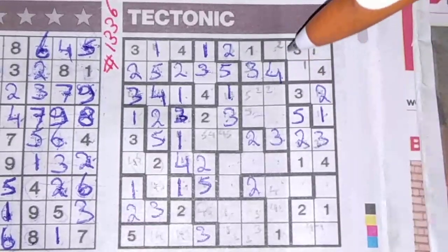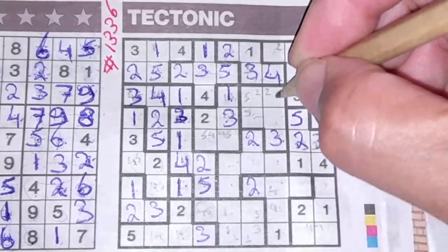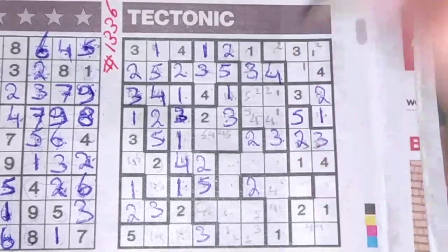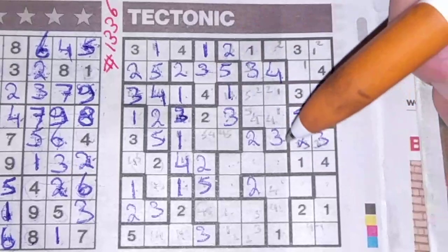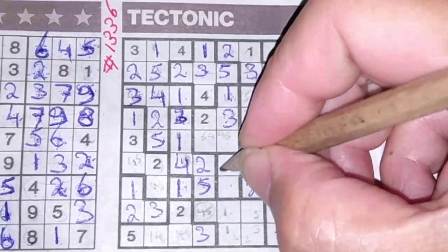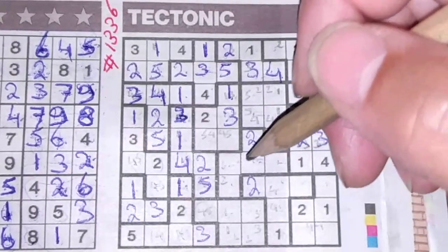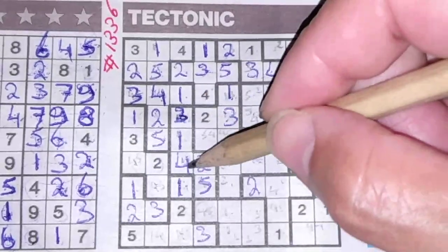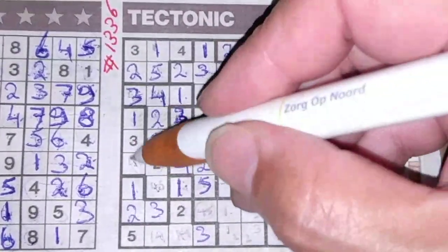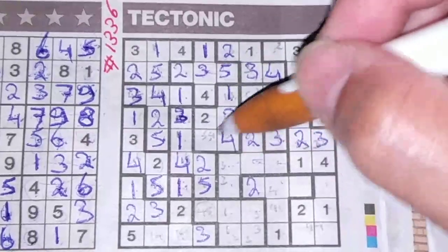We have a one here — these two boxes cannot be a one, so the one goes in these two boxes. We have a four here and a four here — these two boxes cannot be a four, so the four goes in those two boxes. These two boxes cannot be a three, so the three could be here or could be there. We have a four here, so this box cannot be a four — this box should be the four and this box should be the five. We have a four here, so this cannot be a four anymore — this should be the four and this should be the five.